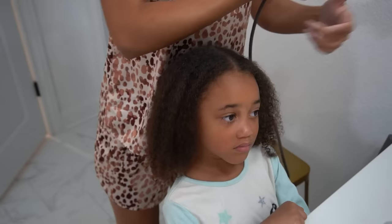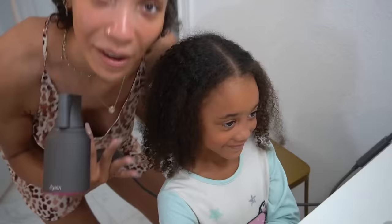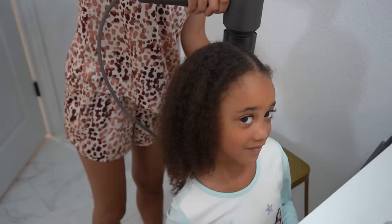By the way, the last time I blow-dried Ziya's hair we were getting it straightened. We did do a video on that — Ziya getting her hair straightened for the first time — go watch that if you haven't seen it.